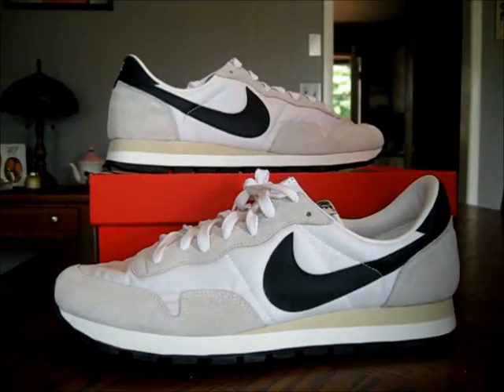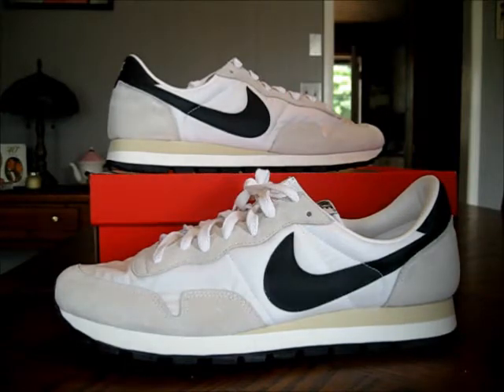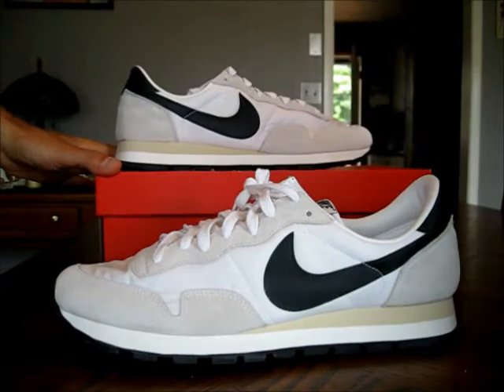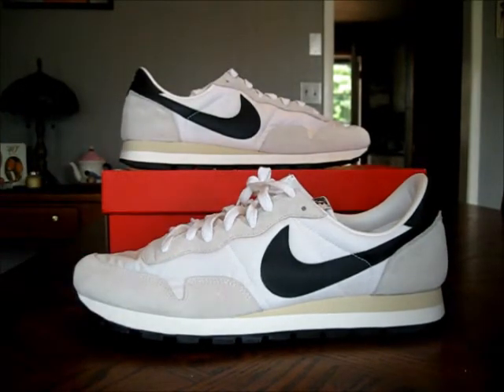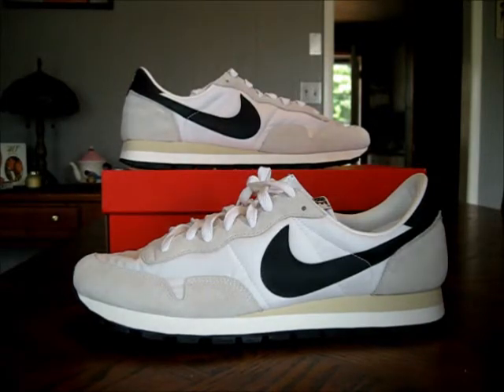YouTube! What's good? It's your man Cloudy Poker Chips back at you with another look at a fresh pair of kicks. Today I bring you guys a look at the Air Pegasus 83. There have been quite a few of the Air Pegasus models that have come out recently due to the 30th anniversary of the Pegasus.